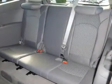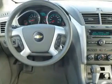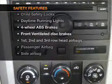Keyless entry, power door locks, power windows, cruise control, an AM-FM stereo with a CD player, a satellite radio, power mirrors. And for your peace of mind, the following safety equipment is included.